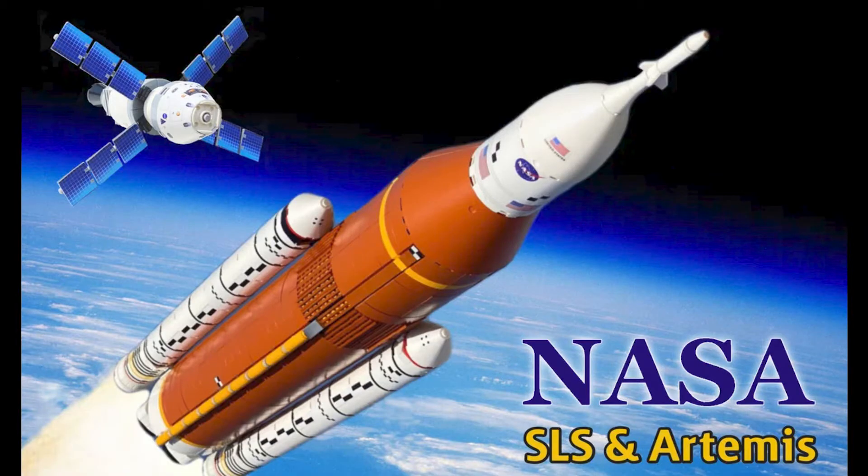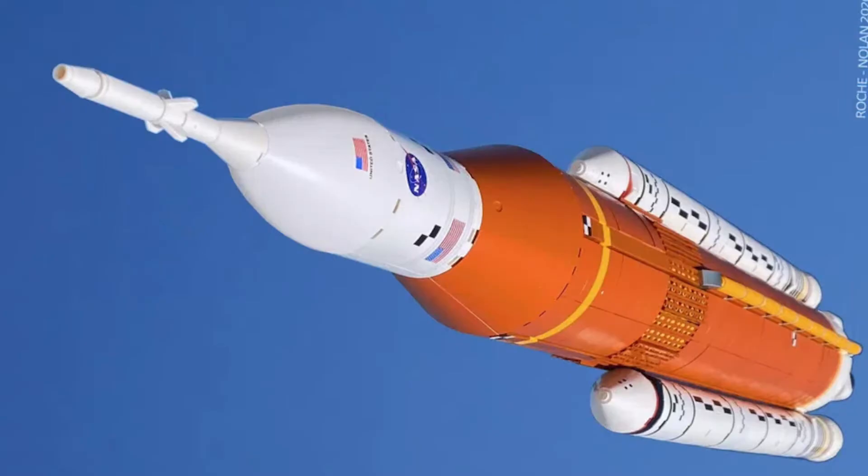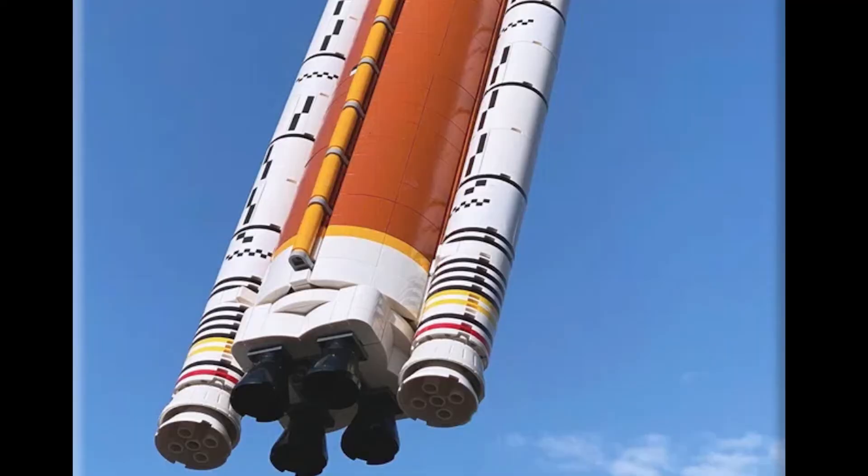This super heavy lift launch vehicle will take the Orion spacecraft and its crew of four astronauts beyond Earth's orbit, enabling missions to the moon, Mars, and deep space. The piece count for this build is 2020, at a 1 to 110 scale. It's got two solid boosters, 8cm in diameter; together with the rocket it's 15.2cm wide and 108cm tall. This is huge — the detail on this is crazy.